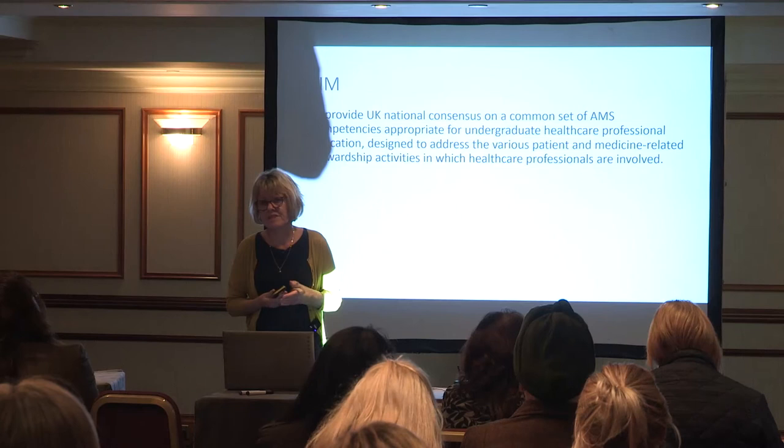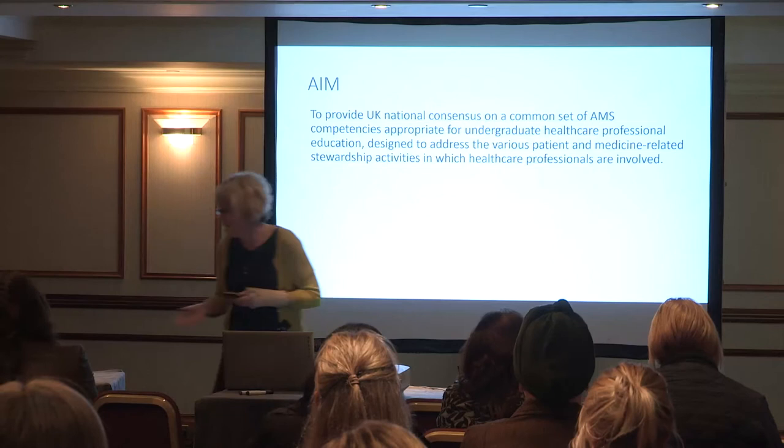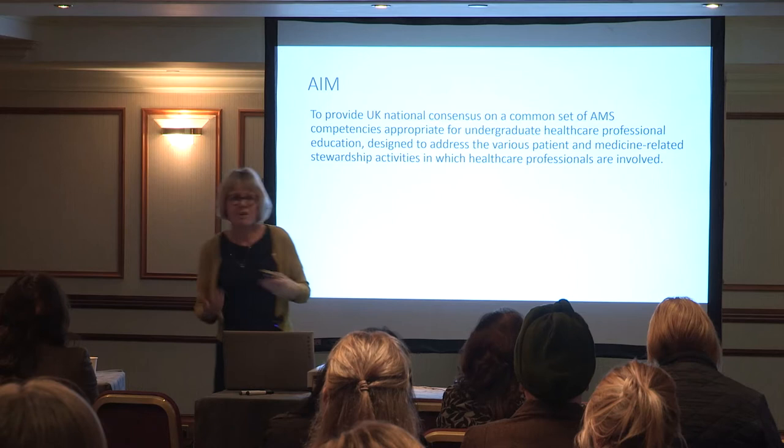As different groups of healthcare professionals — nurses, pharmacists, allied health professionals — we're all involved in different stewardship activities. They're not involved in prescribing but they are involved in other activities, and it was for those activities that we wanted to develop a set of competencies.